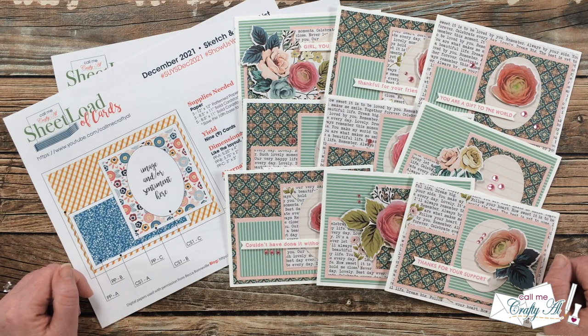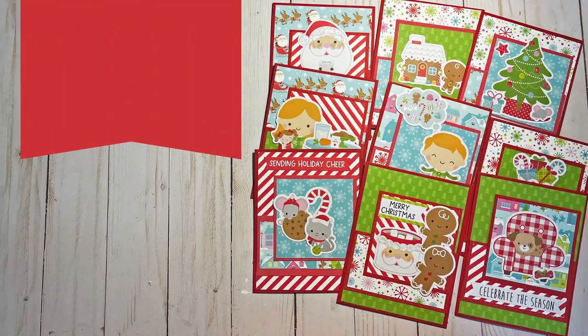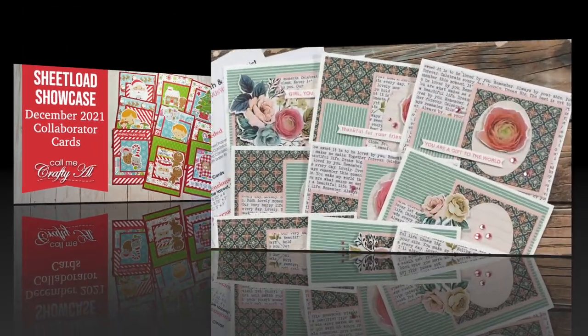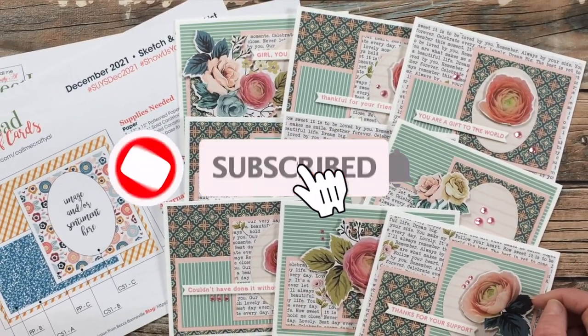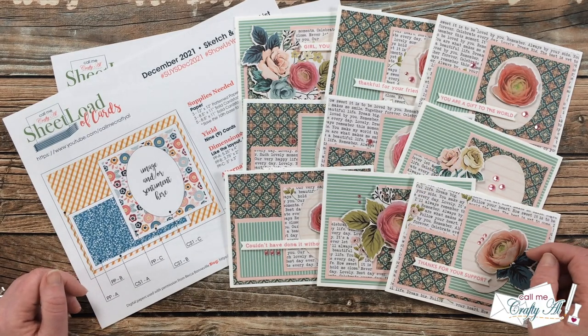Hello crafty friends, it's Alicia of the Call Me Crafty Al YouTube channel, and it is time for one of my favorite videos of the month — the Sheet Load Showcase. I hope you'll stick around and see what all of my collaborators created this month. If this is your first time to my channel, I hope that by the end of this video you'll be inspired to click that subscribe button and ring that bell for notifications. If you're already a subscriber and regular viewer, welcome back — I'm so glad that you're here again.